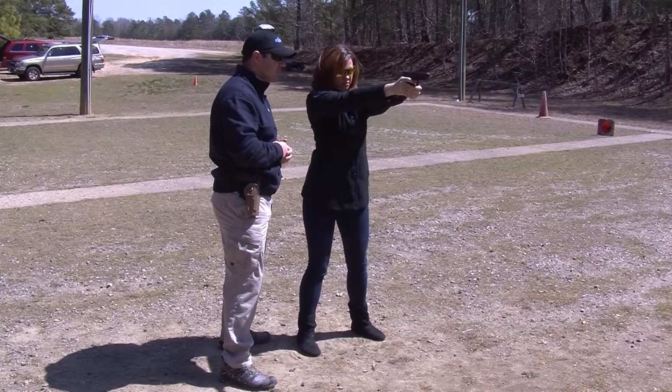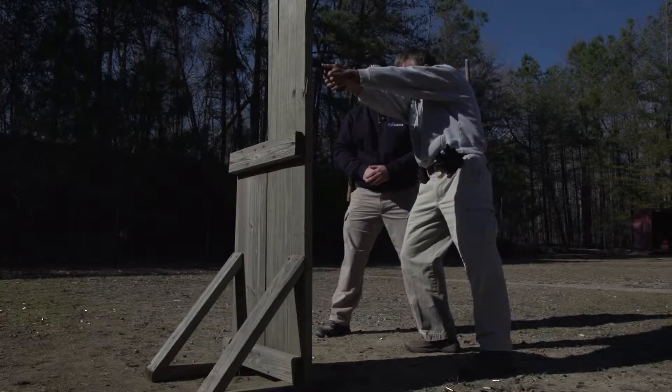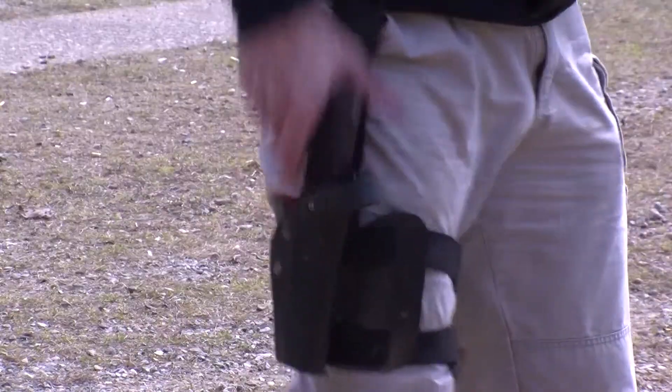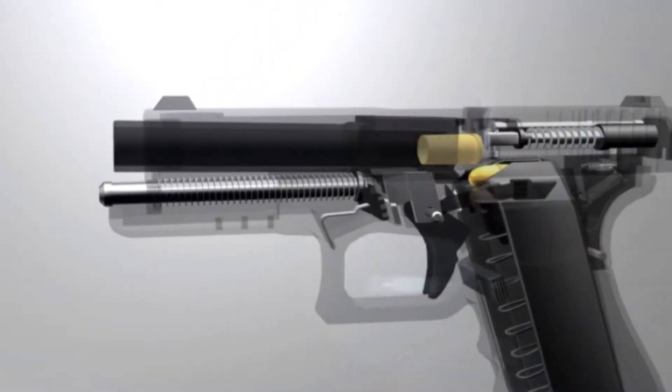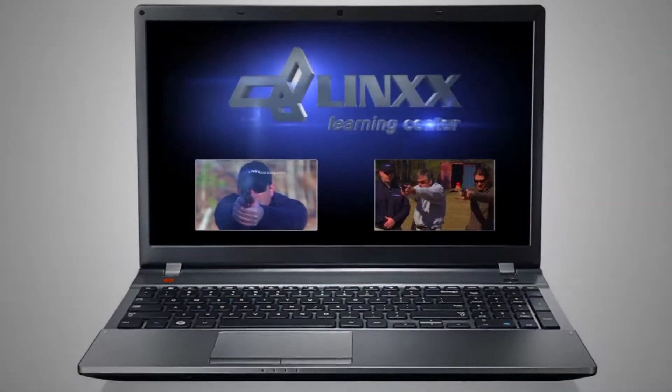The Lynx Basic Defensive Handgun Course provides the new gun owner an interactive computer-based learning experience accessible through the Lynx Learning Center online. The course provides instruction via live demonstrations, interactive 3D animation, and module-by-module diagnostic testing.